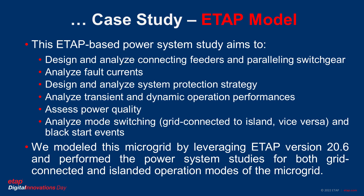For this objective, we modeled this microgrid by leveraging ETAP version 20.6 and performed power system studies for both grid-connected and island modes of operation of the microgrid.